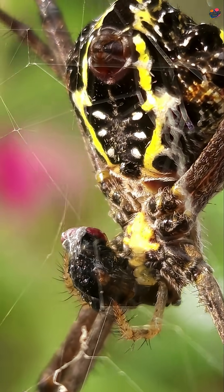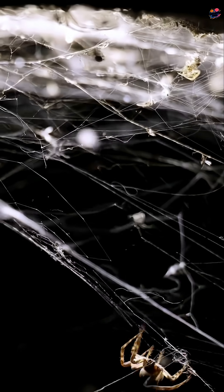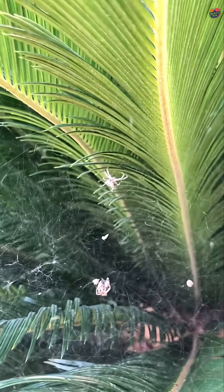Have you ever wondered why spiders don't get stuck in their own webs? It's a fascinating mystery. Let's dive into the incredible world of spiders.